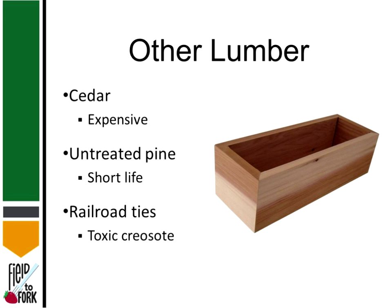Railroad ties are another common choice for raised beds. The problem is they're treated with a toxic material — typically creosote. They say you can use aged railroad ties, but it's really hard to determine when they're safe. I do not recommend using railroad ties for vegetable gardens — I recommend them for landscape flowers or shrubs, but not vegetables. If you're concerned about any toxin materials, you can always line the inside of your raised bed with black plastic as a barrier.